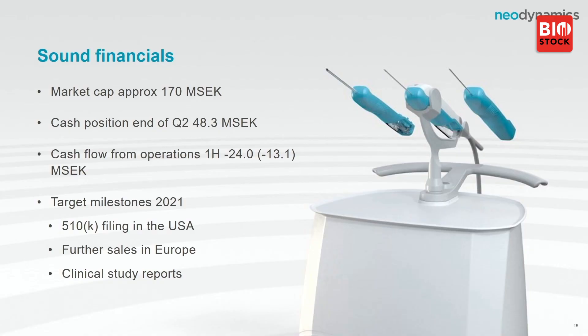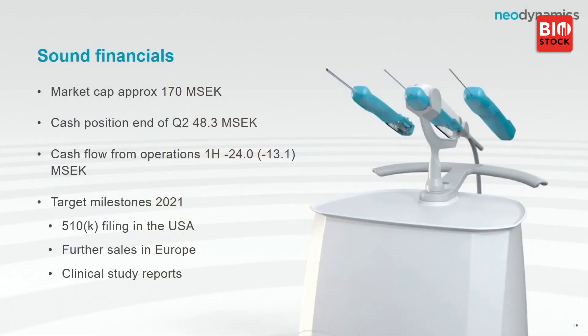To sum up: our market cap is approximately 170 million and we have cash for this year. We have already announced a new financing round for spring 2022. Our target milestones are the US FDA submission — quality of the file matters more than deadlines — further sales in Europe, and clinical study results expected by the last quarter.